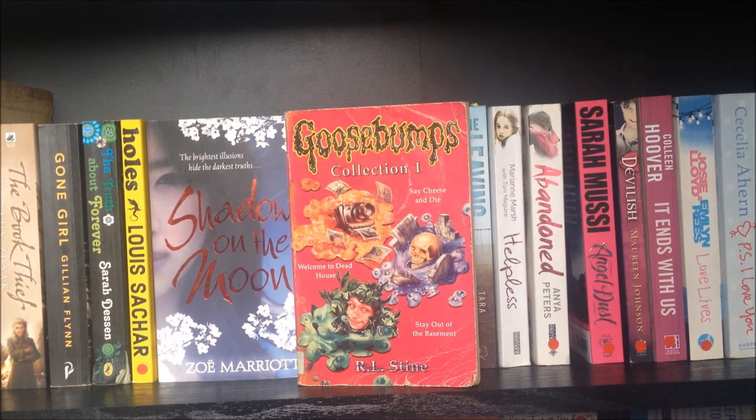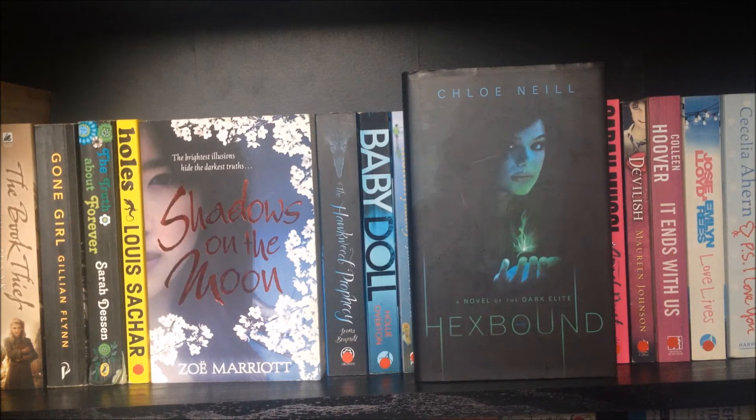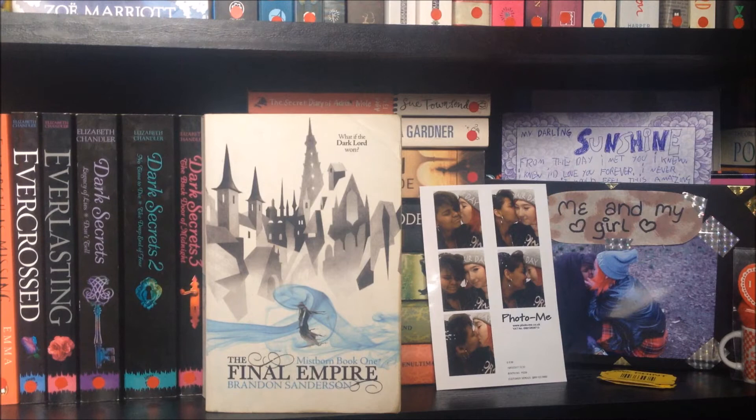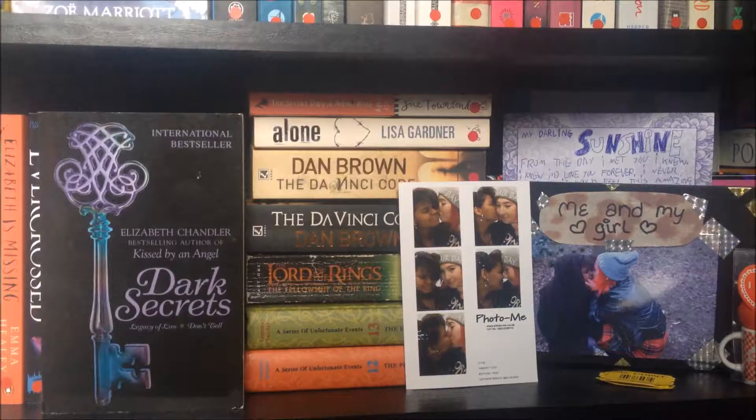It Ends With Us by Colleen Hoover, Love Lives by Josie Lloyd and Emlyn Rees, P.S. I Love You by Cecelia Ahern, Looking for JJ by Anne Cassidy, To Kill a Mockingbird by Harper Lee, Hexbound by Chloe Neill, Gone by Michael Grant, The Girl on the Train by Paula Hawkins, An Inspector Calls and Other Plays by J.B. Priestley, The Divine Comedy by Dante, Final Empire by Brandon Sanderson, Rump Legacy by Polly Shulman, Elizabeth Is Missing by Emma Healey, The Kissed Curse by Elizabeth Chandler, Dark Secrets 1, 2, and 3 by Elizabeth Chandler.